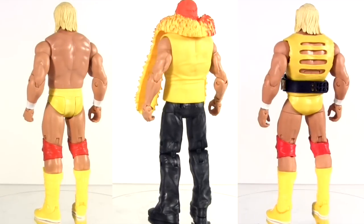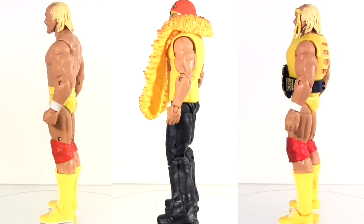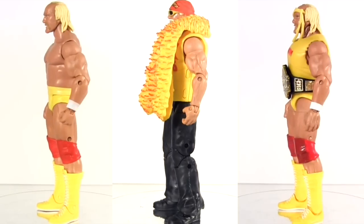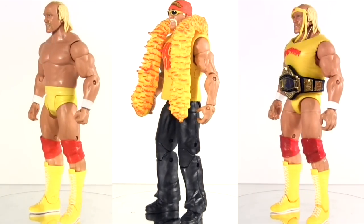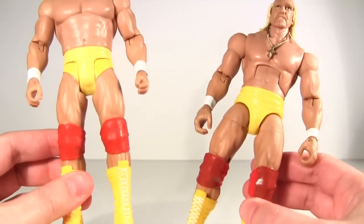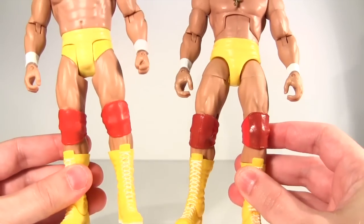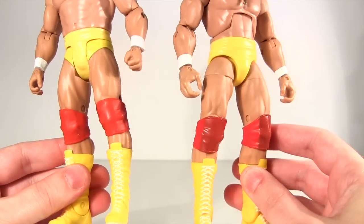Here they all are out of packaging — basic on the left, elite in the middle, and defining moments on the right. Basic is, as the name suggests, just that — so unlike the other two, not loaded with accessories, bare bones with just the signature red knee pads. Yet even here, compared to the Defining Moments one, we can see the basic knee pads lack the paint application that the Defining Moments one has.